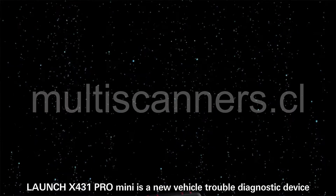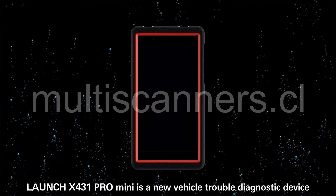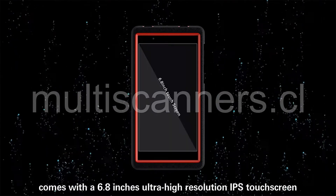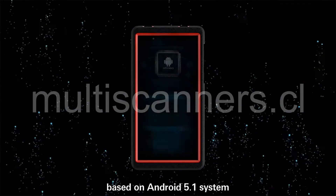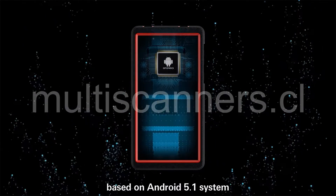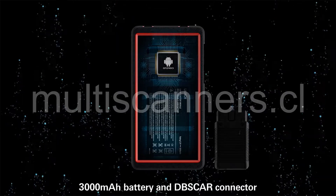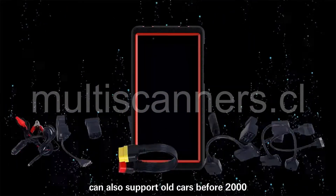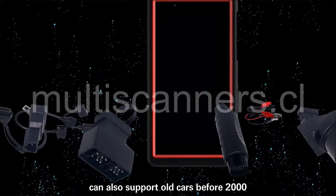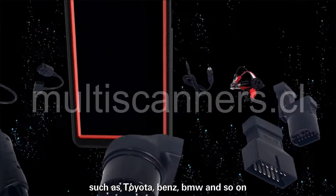Launch X431 Pro Mini is a new vehicle trouble diagnostic device. It comes with a 6.8-inch ultra-high resolution IPS touchscreen, based on Android 5.1 system, a 3000 mAh battery, and a DBS card connector. It includes an OBD1 cable and can support old cars before 2000, such as Toyota, Benz, BMW, and so on.